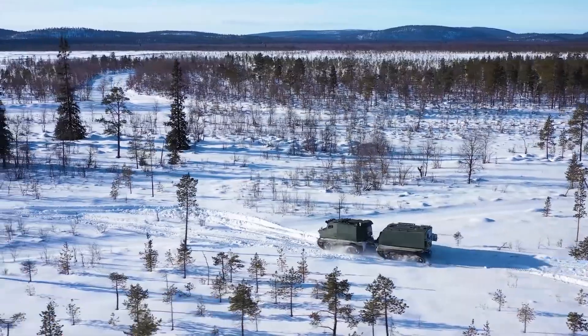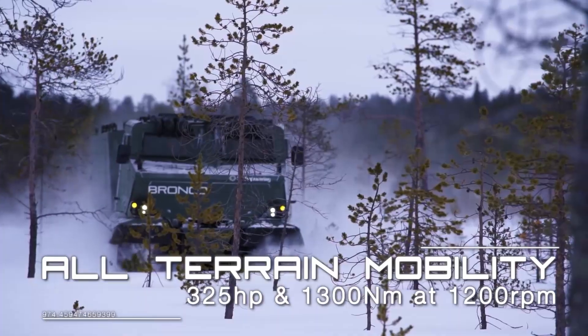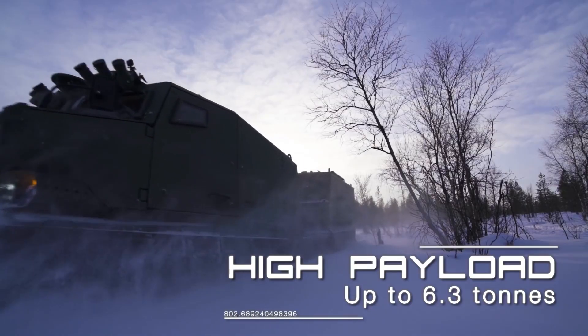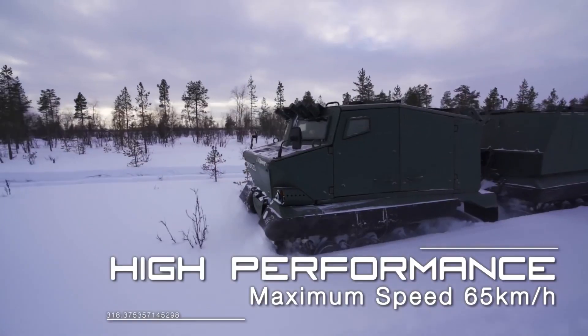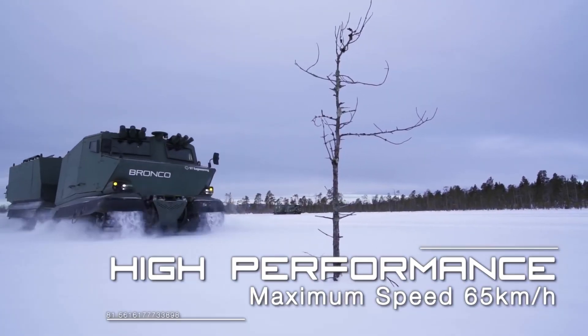Bronco ATTC. Next up, we have the Bronco ATTC, a fully amphibious armored vehicle that excels in the most extreme environments. With a payload capacity of 6,300 kg and over 40 mission-specific variants, the Bronco offers flexibility and functionality, making it a crucial asset for rapid deployment.